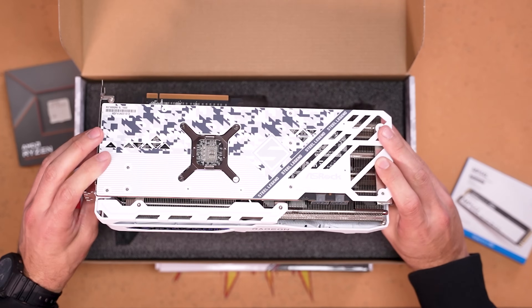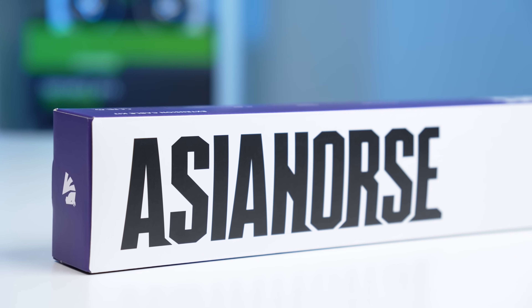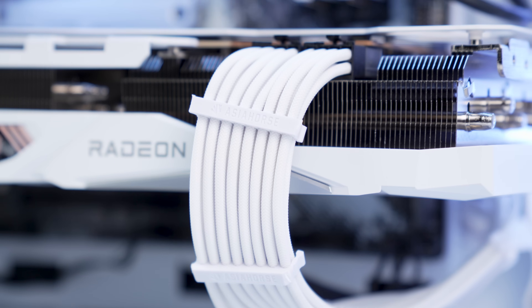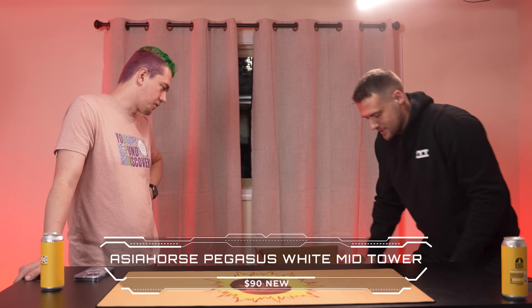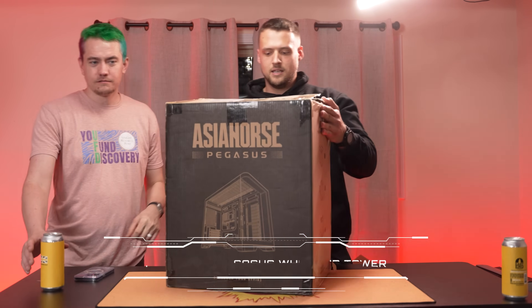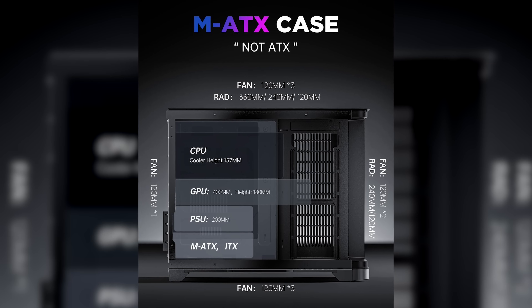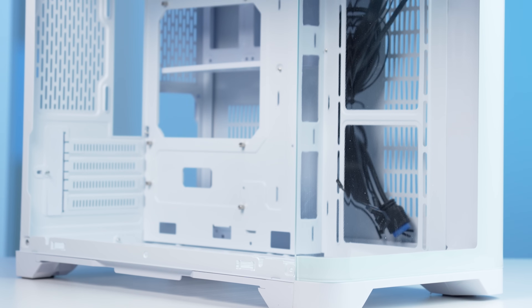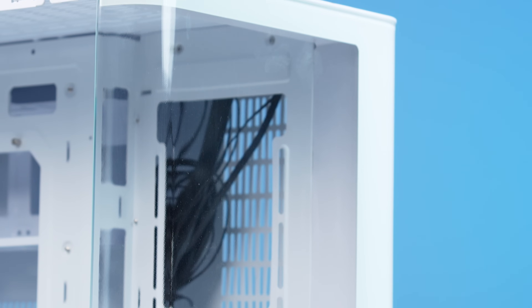Before we get into the graphics card, let's check out the other products Asia Horse sent. Of course there are white cable extensions — I would have bought those anyway. For the case, we have the Asia Horse Pegasus White Mid Tower. I had never seen it before until it arrived at the studio, but it's a pretty cool design. It's micro ATX which helps keep costs down, it's affordable, and I'm always a fan of the dual chamber design. It has room for all sorts of fan, AIO, and storage configurations. The only unfortunate thing is that it doesn't come with ARGB fans.